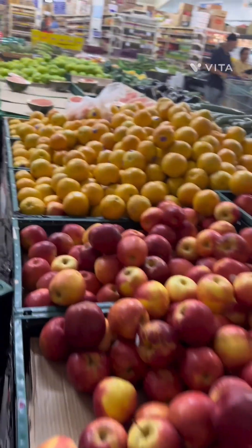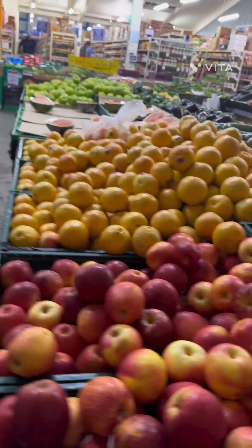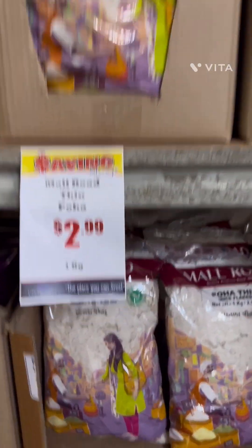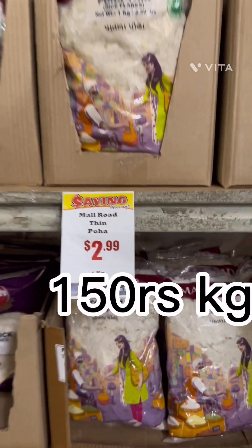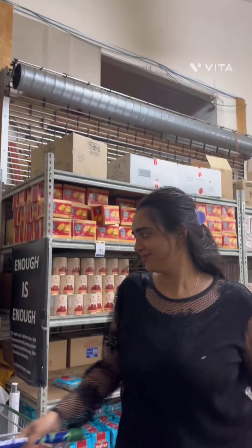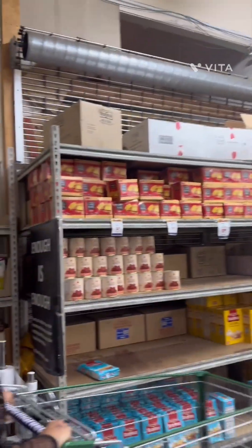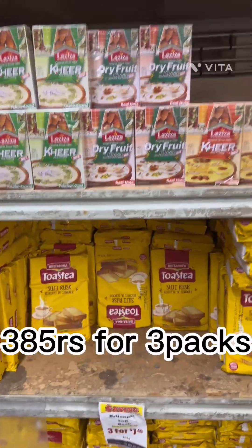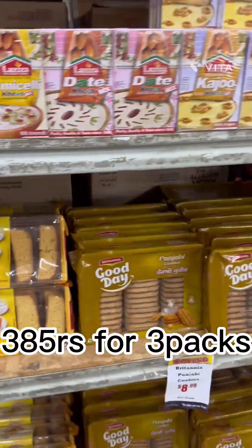The first one is the banana, which was around $2.99 per kg. There was a variety of poha — the thin poha and the fat poha — and it was around $2.99. There was Britannia toast, which was around $7, and then there were Good Day biscuits.